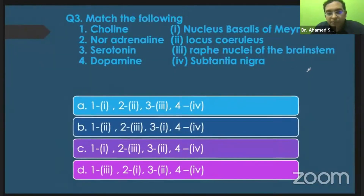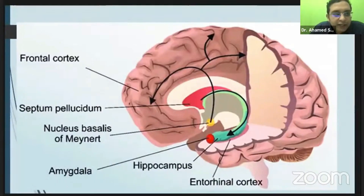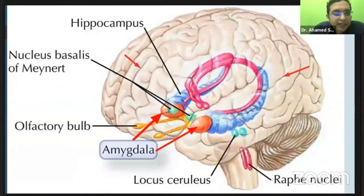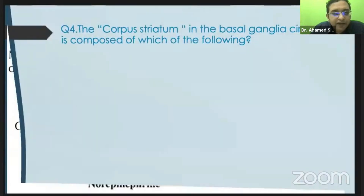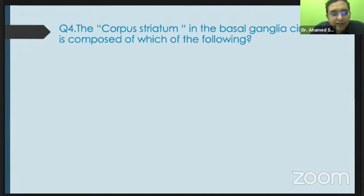Now let's talk about neurotransmitters. Try to match them: choline is actually produced by the nucleus basalis of Meynert, and locus ceruleus produces noradrenaline, and raphe nucleus produces serotonin. Dopamine is produced from the substantia nigra present within the midbrain. The nucleus basalis of Meynert is placed just near the amygdala and hippocampus. The locus ceruleus is in the pons producing norepinephrine, and the raphe nucleus is in the brainstem.